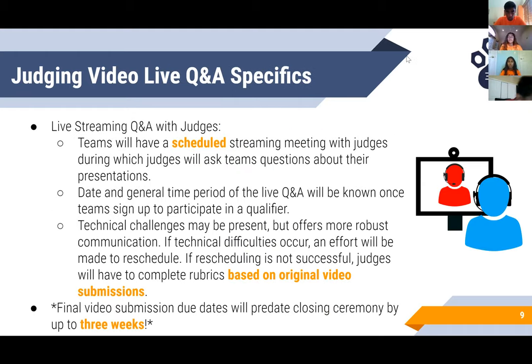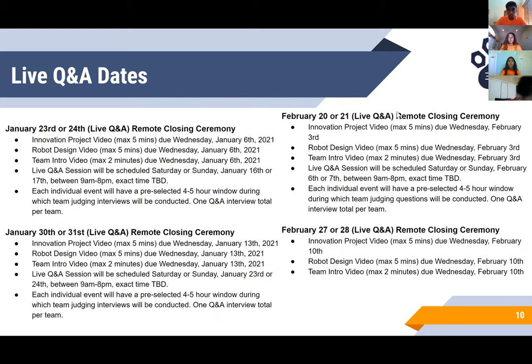For the live Q&A alternative, teams will have a scheduled streaming meeting with judges during which judges will ask teams questions about their presentations in a live format. The date and general time period of the live Q&A will be known once teams sign up to participate in a qualifier, and these details will be communicated by the event coordinator. Technical challenges may be present, but it offers more robust communication between the team and the judges. If technical difficulties occur, an effort will be made to reschedule. However, if rescheduling is not successful, judges will complete the metrics based on the original video submissions. The live Q&A dates for remote closing ceremonies are available on FirstIllinoisRobotics.org.